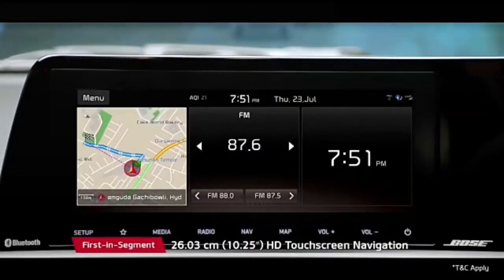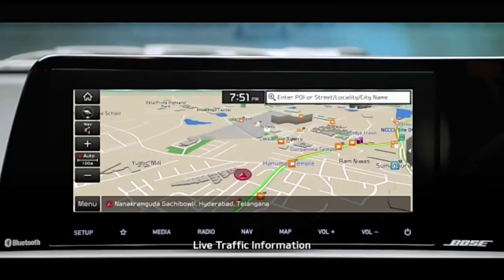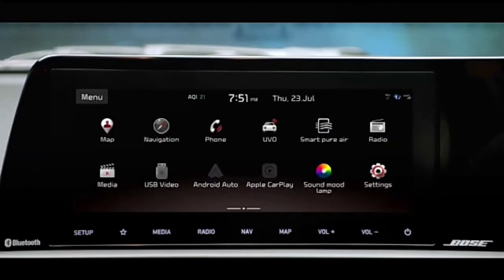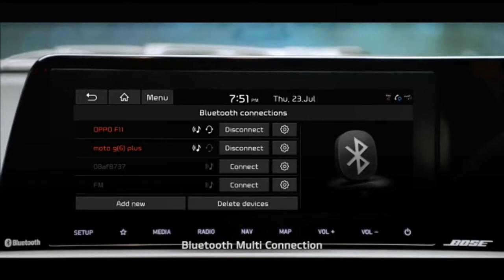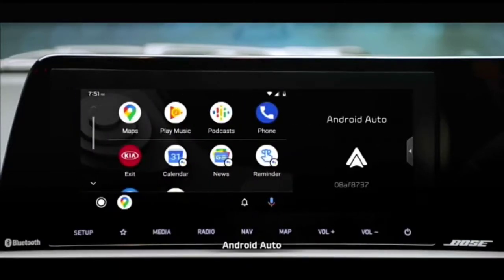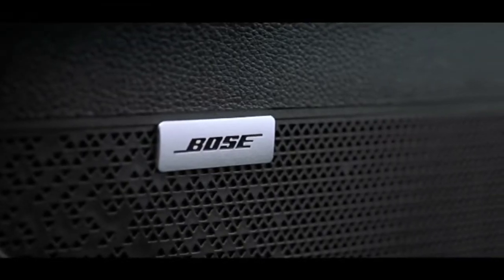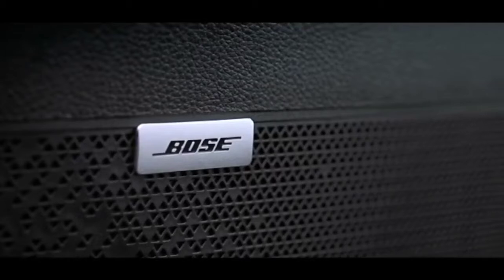The segment-best 10.25-inch HD touchscreen navigation offers inbuilt live traffic information to help you find the best route. The infotainment system is loaded with features like Bluetooth multi-connection, driving rearview monitor, Android Auto and Apple CarPlay. Passengers onboard Sonnet get a front-row concert feel.